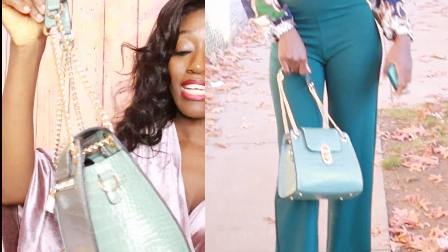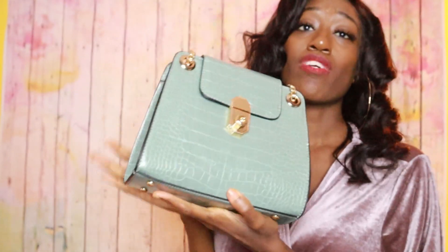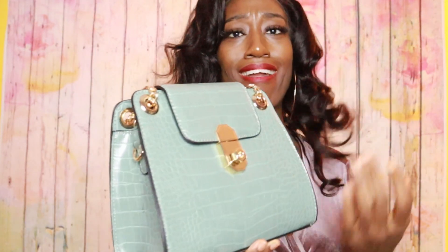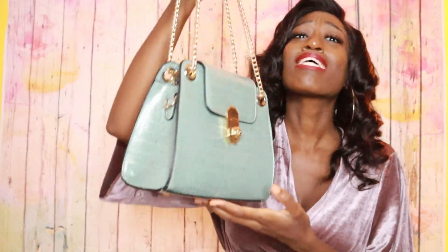This bag was actually a gift from my friend's mom. I went over to the house one night after her birthday dinner, and her mom — let me give my Haitian accent 'cause they're Haitian, that's my people — she was like, 'Erika!' and I was like, 'Yes?' She said, 'Happy early Christmas!' I was like, 'Thank you!'